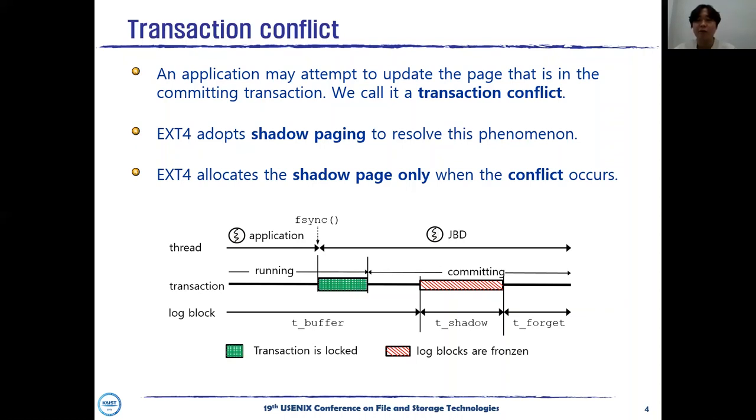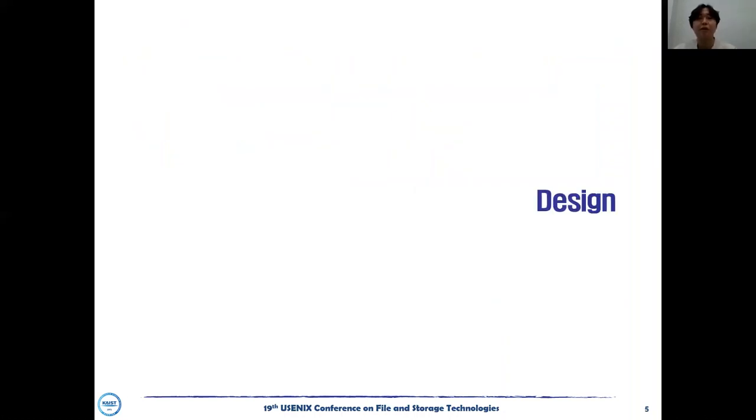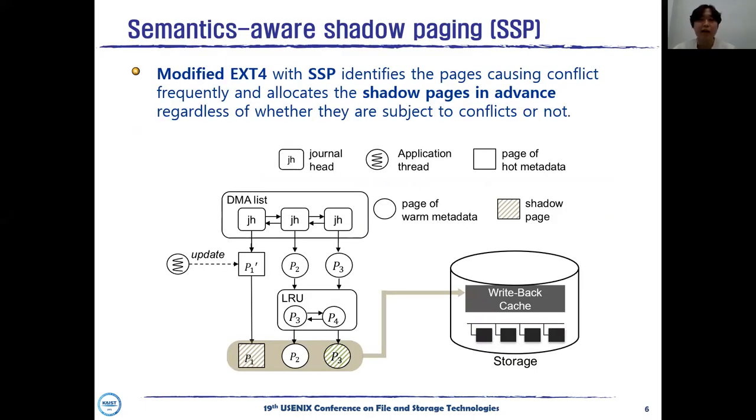To resolve this problem, we suggest semantics-aware shadow paging, SSP. SSP identifies pages causing conflicts frequently using an LRU list. Based on the classified results, the modified EXT4 with SSP allocates shadow pages for frequently conflicting pages in advance. Therefore, SSP can eliminate the delay due to transaction conflict with minimal memory copy overhead for creating shadow pages.